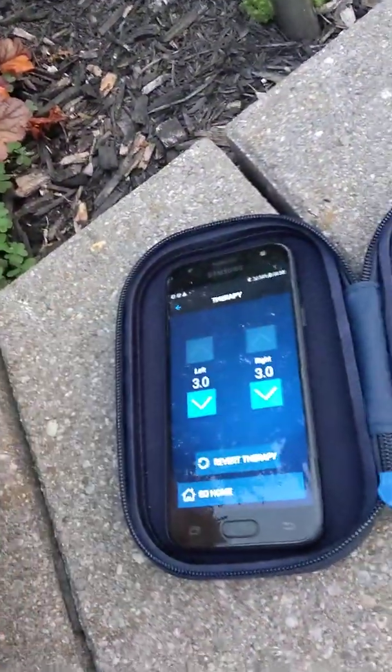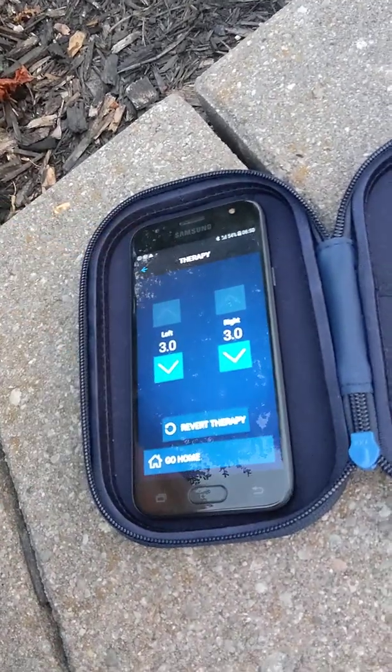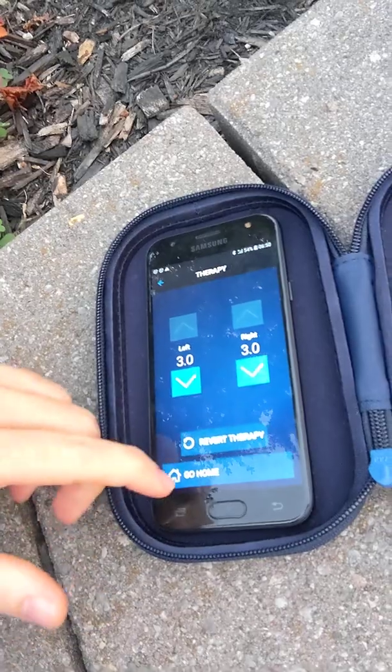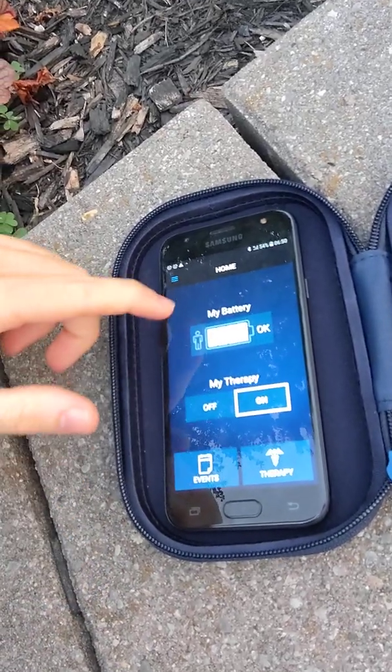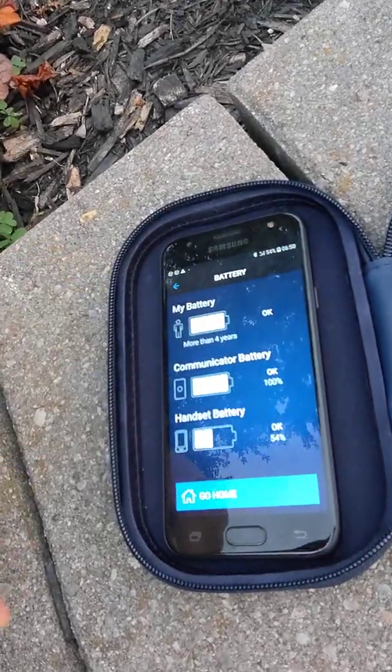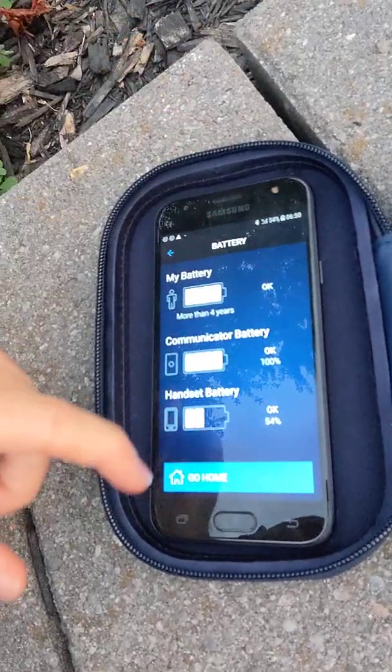Then there's the therapy button, where I can toggle left and right, up and down, whatever notches I want. And if we go back a little bit more, here we have the battery button — another cool feature. It tells me how much longer I have left to live. No — it tells me how much longer until I need to replace the battery. So that is in essence what this thing can do.